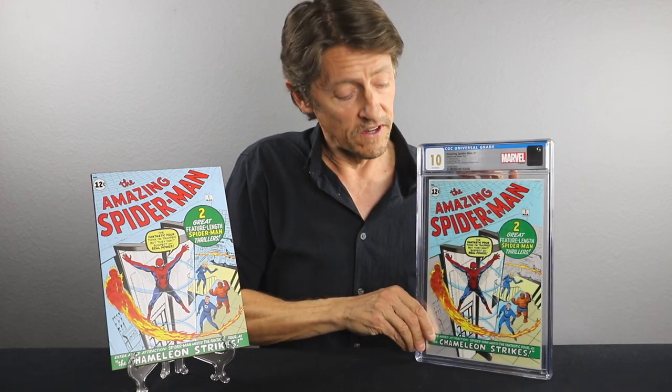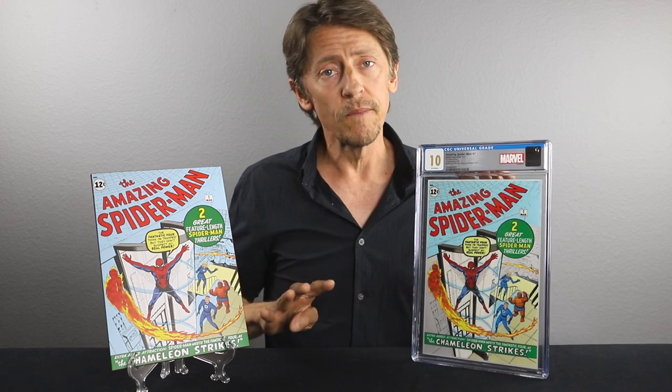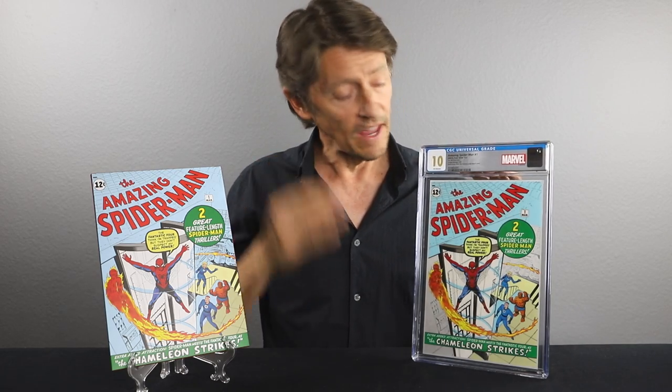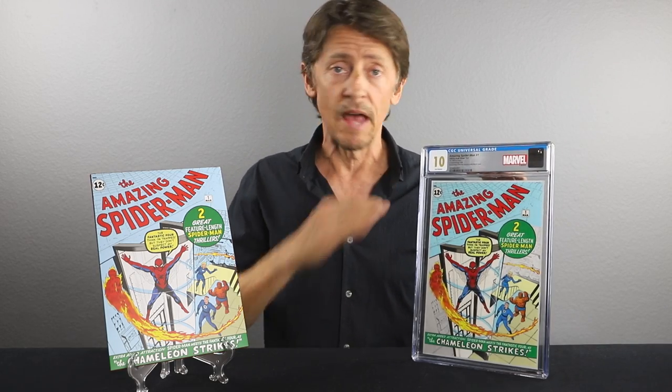These are just super cool replicas, and like I said, this series did start back in 2018. I think they released four more in 2019, and there was one release in 2020 — the Tales of Suspense number 39 — and then China locked down intermittently for the next few years, and that was it.